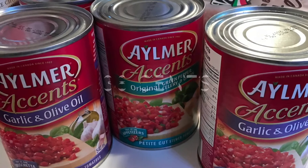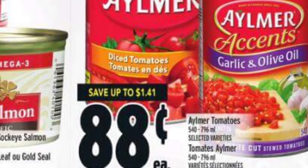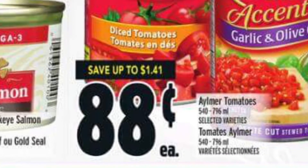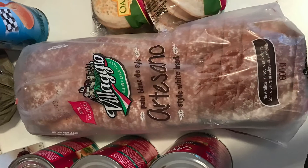Starting with the Elmer's accents, these worked out to be only 38 cents a can. They're on sale at Metro for 88 cents each, and then I had a coupon that was save $1 when you buy two. I didn't show it, but it was found right on the can display a couple weeks ago.